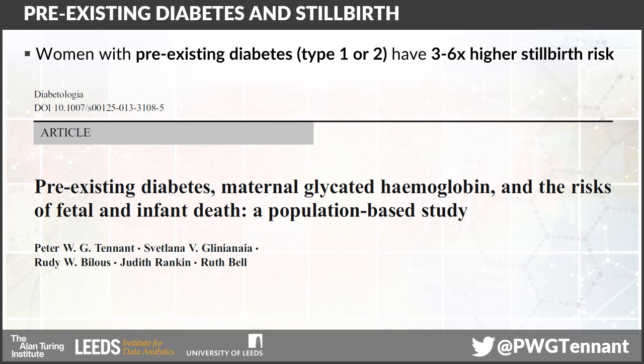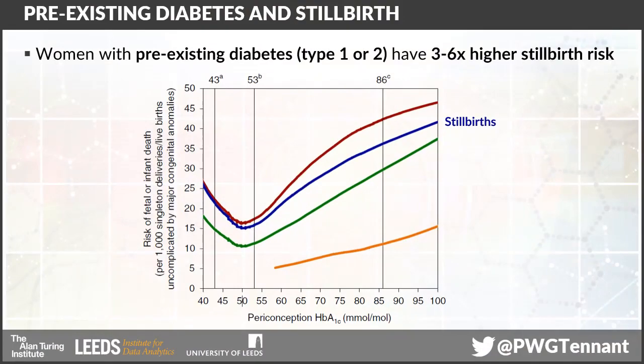But the factor with perhaps the strongest influence on stillbirth is diabetes. We've known for a number of years that women with pre-existing diabetes, that's type 1 or type 2, have a three to six times higher risk of stillbirth. In this paper in 2014, we found that the risk of stillbirth increased really quite sharply for any increase in glucose concentration — HbA1c — as you went above what looks like an idealised level of about 50 millimoles per mole.